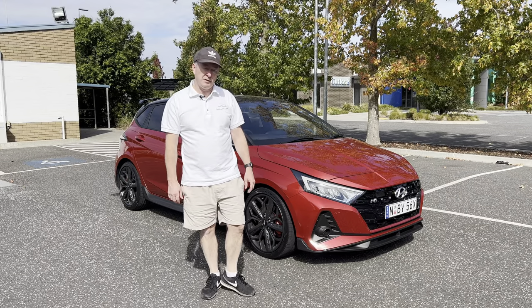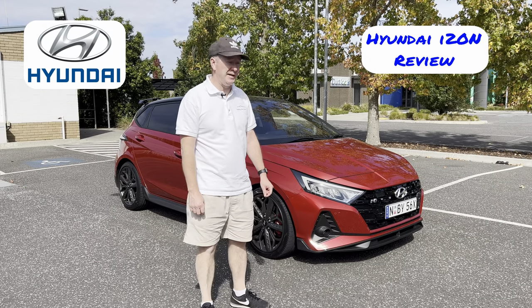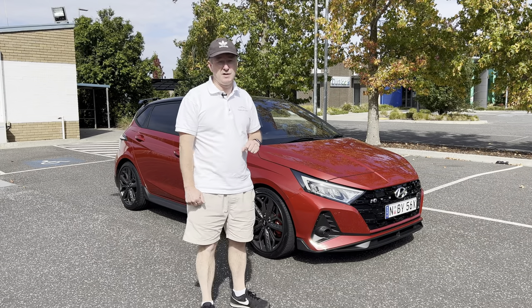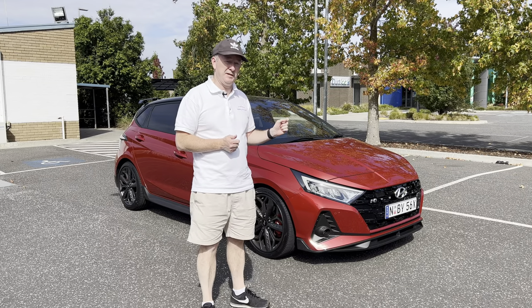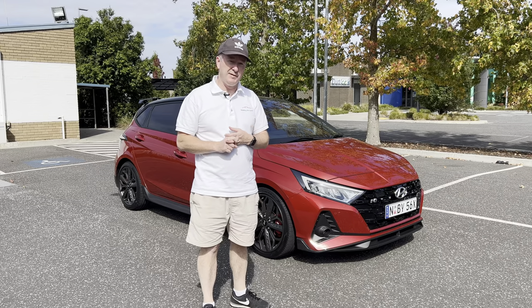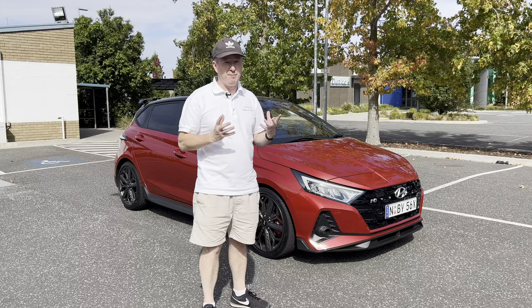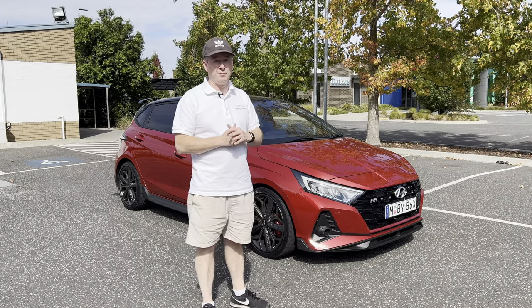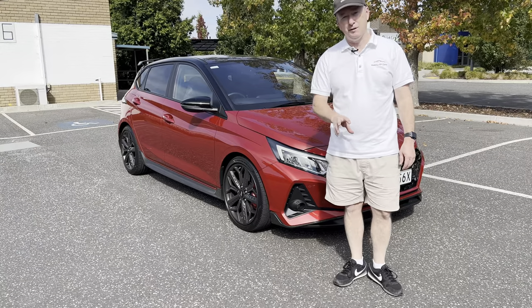Hi everybody, welcome to Web Beyond Cars. In today's video I'm going to be testing the Hyundai i20N. This is the smallest member of Hyundai's N family, but don't discount it because this is a proper little pocket rocket. It may be the smallest, it's got the smallest engine, it only comes with a manual gearbox, it's front-wheel drive, but this is an absolutely cracking little car.